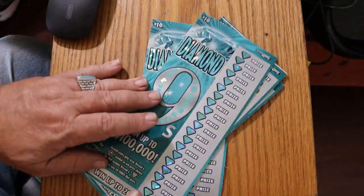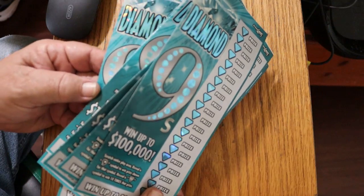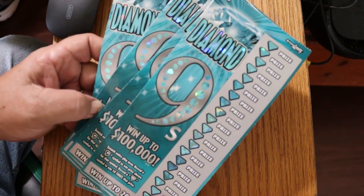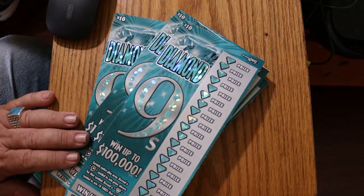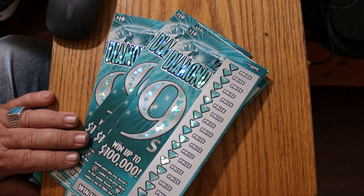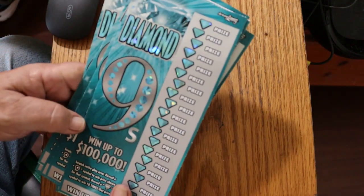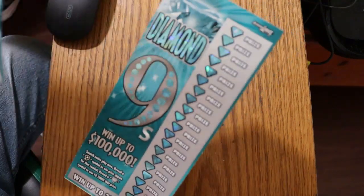Actually, I've got six of these Diamond 9s — I said five, but it's six. So it's a $90 session. I've got tickets 41 through 46, and the odds are 1 in 103.73. The book number is 104252. We're going to start with ticket number 41.